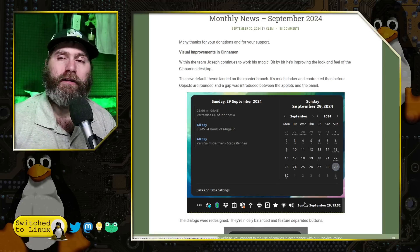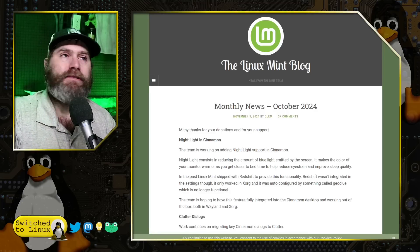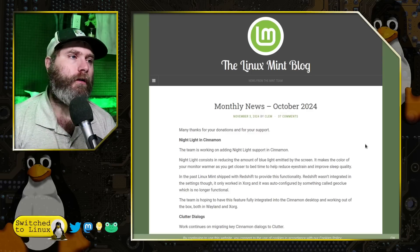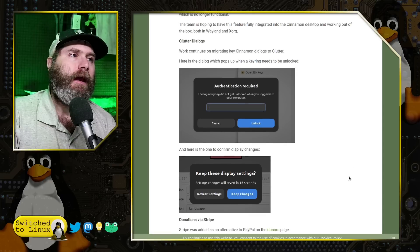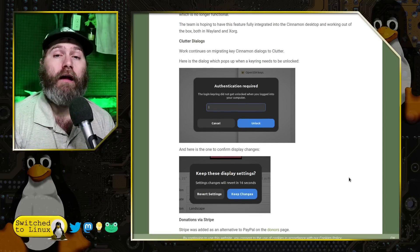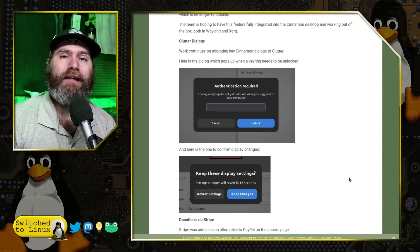That's what they had started to work on, and this brings us to the October updates from November 3rd, just a couple of days ago. The dialogue boxes are certainly one of those big parts of the Cinnamon desktop environment — you get notifications to log in, notifications for display settings, all sorts of notifications.